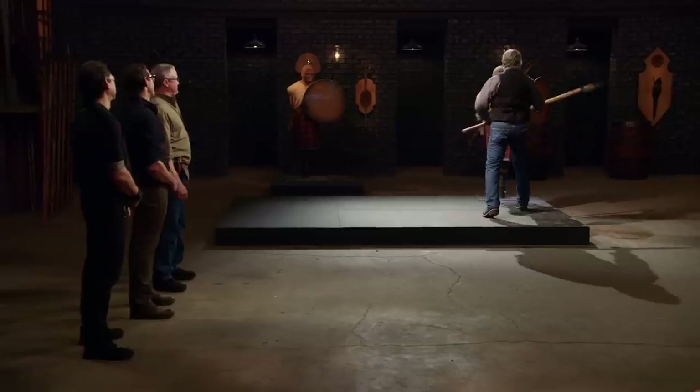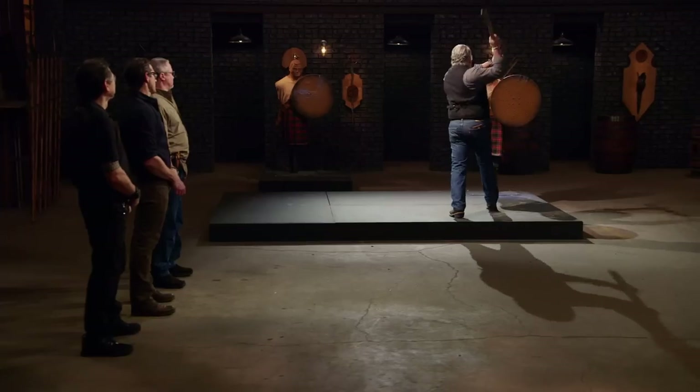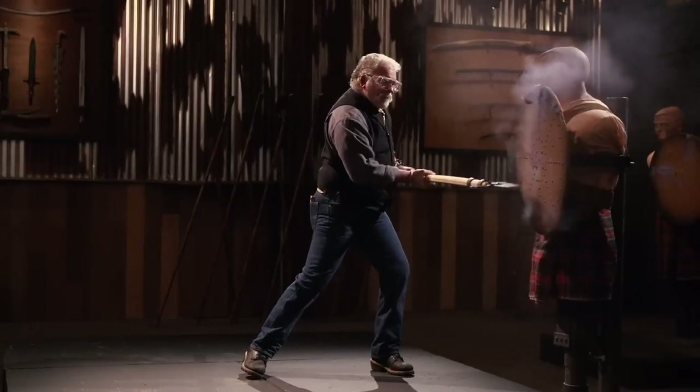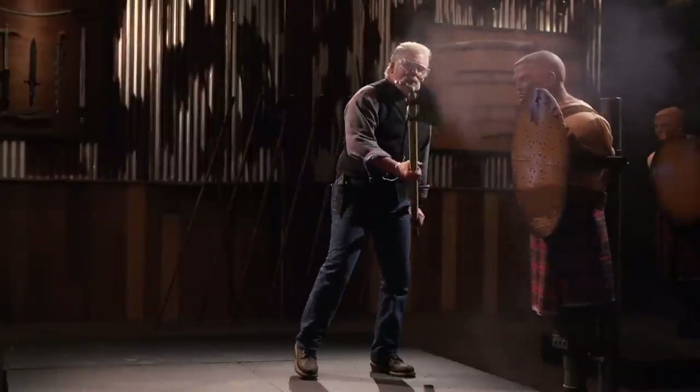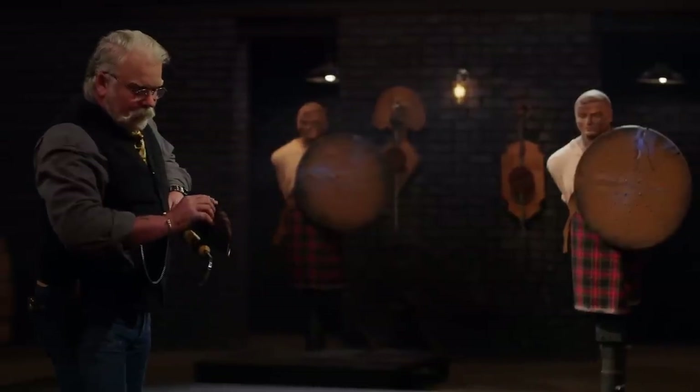Jesse, your turn. You can see on your blade here where you've taken a pretty good roll — a roll and a chip. But everywhere else on this blade is still sharp. Nicely done.